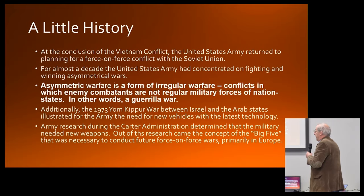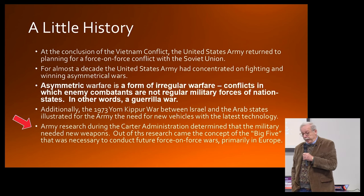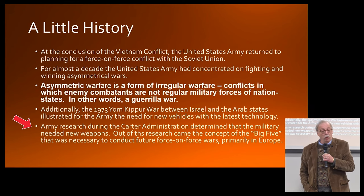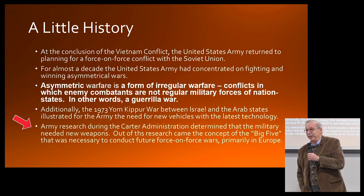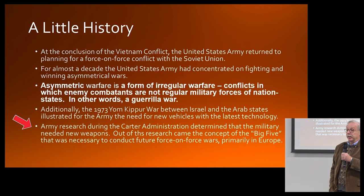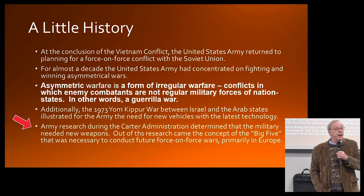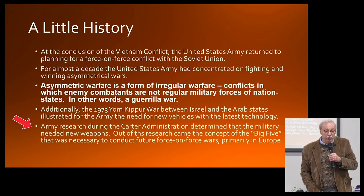During the Carter administration, they determined that the Army would need new weapons, because most of the weapons used during the Vietnam War were pretty much World War II and 1950s technology, which had been bypassed by the technological advances that were available by the 1970s.